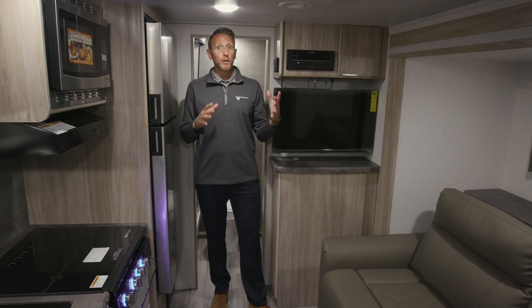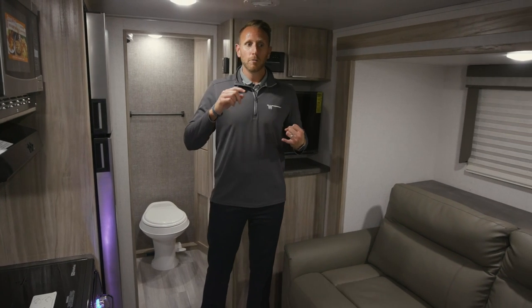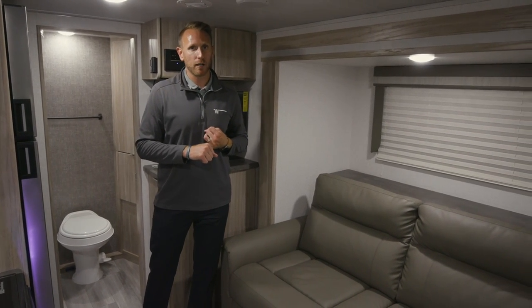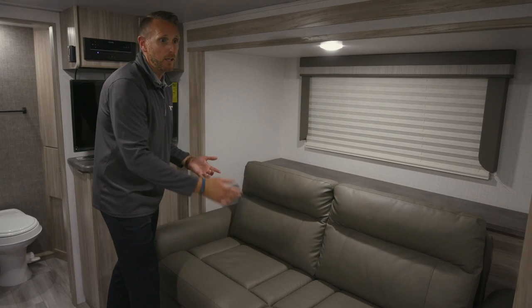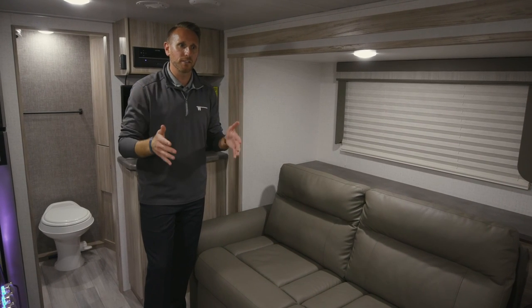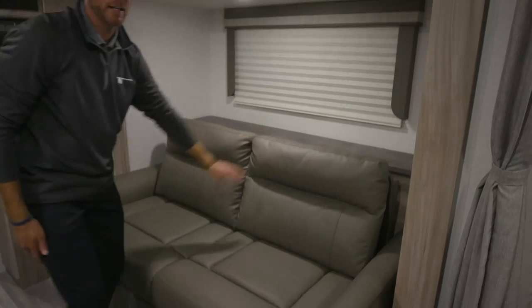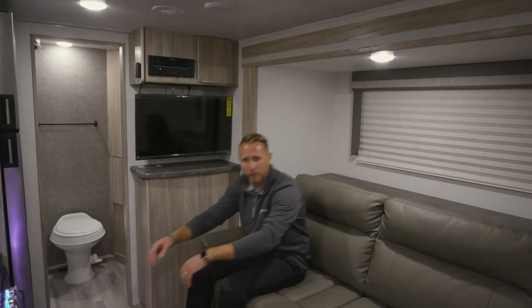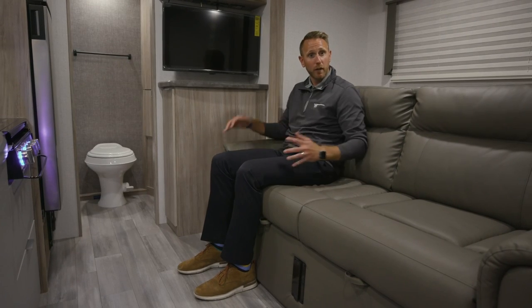We're super excited for 2021 to address the pain point where customers were fed up with only getting a dinette or jackknife sofa option. In years past you could only get a booth dinette in the slide or a jackknife sofa, which would sag over time. In the seven-foot-wide, the tires, axles, and wheels create a buildup, so we found new furniture that allows us to design around the slide mechanism. I'm six foot two and it's very comfortable — a real residential feel.